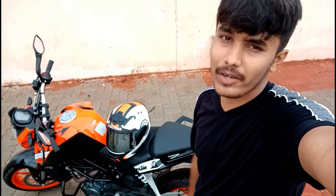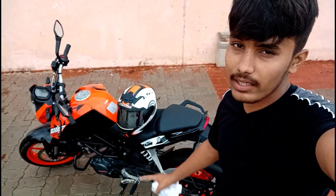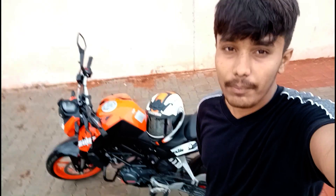The fourth bad point is the amount of heat produced by this bike. If you're a KTM rider, you'll definitely know how much heat this engine puts out.